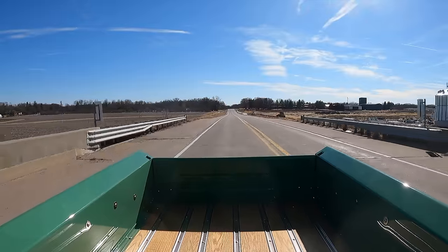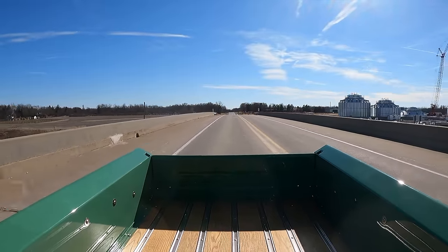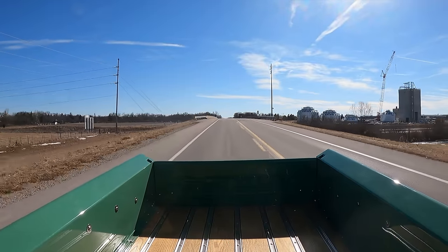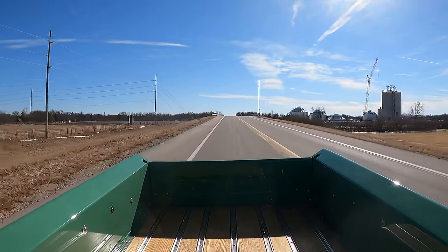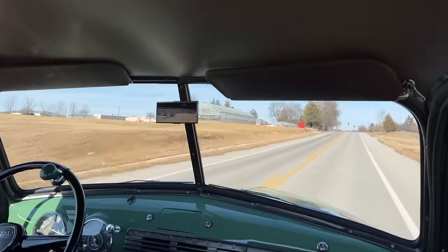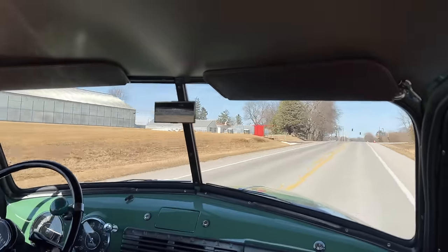Another downside is that when they're unloaded — just like I'm driving this one today with no weight in the back — the ride is much harsher than it would be if I was carrying a big load. Because these trucks were built to haul things, they're not going to ride like a Cadillac down the road.